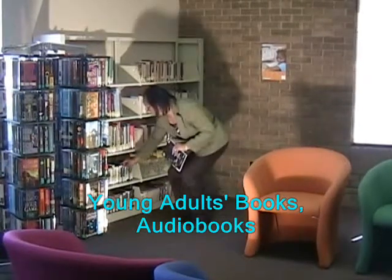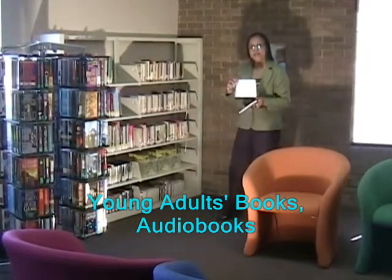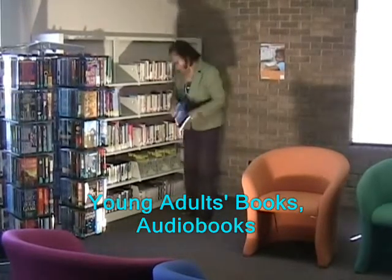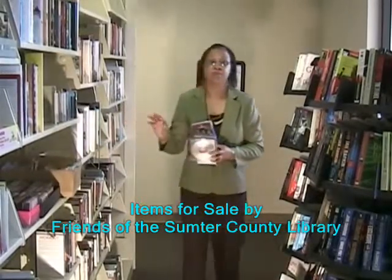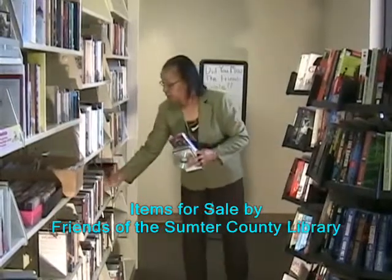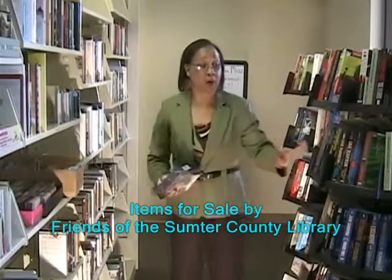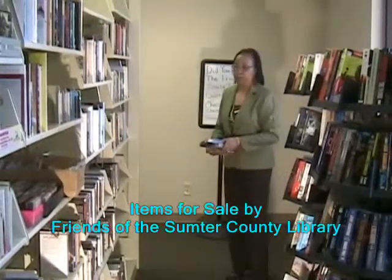We also have, for our young adults, books on CDs. They have pretty much the same thing that the adults have, but we have it separated in an area so they can feel comfortable and have their own space. Patrons come into West Mock and a lot of them just come back here to see what we have available. These paperbacks on these spinners are our friends' best-selling shelves, so this is a popular area among the patrons as well.